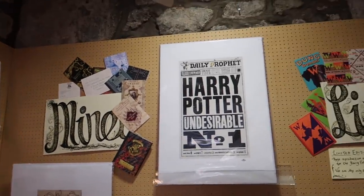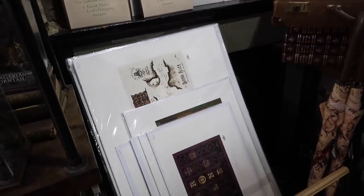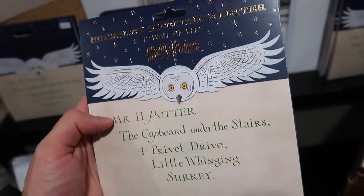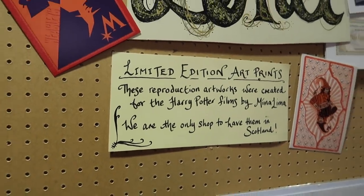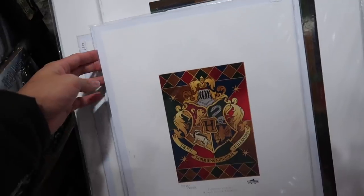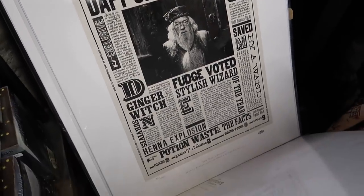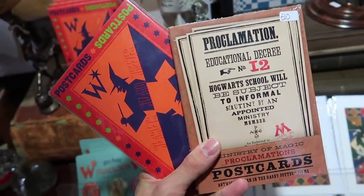The shop sells prints by MinaLima. You can get a variety of MinaLima designed card holders for five pounds — these are very fun. These are Hogwarts letters; you get a pack of 12 stickers to put on your wall. The art prints range in price from 39 pounds to 179 pounds. You can purchase greeting cards with MinaLima artwork on them for three pounds each, or for ten pounds you can get a package of 20 postcards.